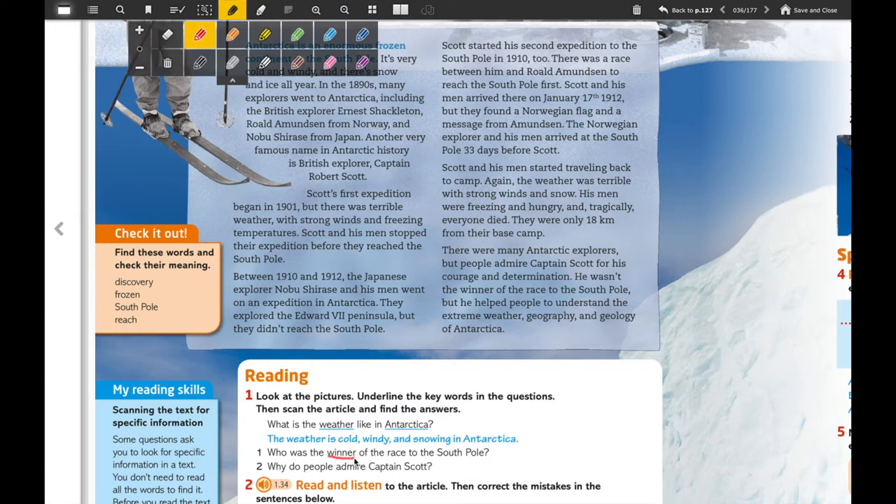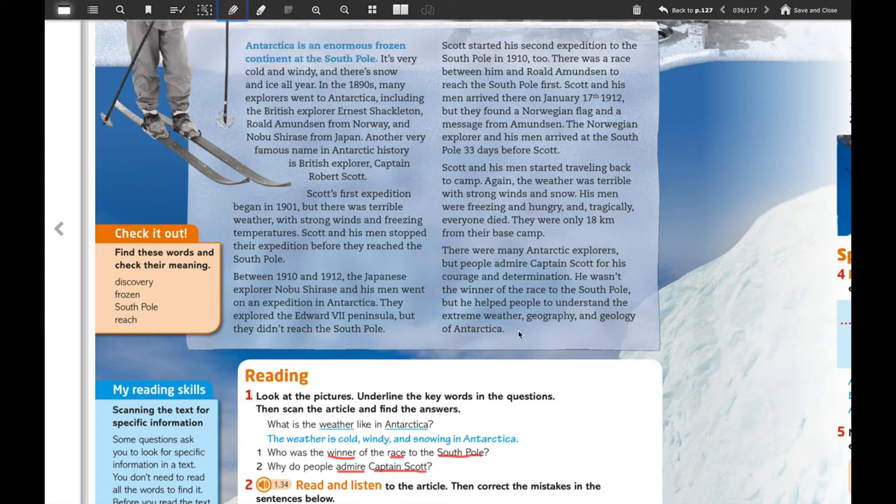The words we're going to underline are 'winner', 'race', and 'south'. Try to find the answers by paying attention to the underlined keywords and find them in the text. I'm going to give you a clue — it's over here in this paragraph. In the second question, underline 'admire' and 'Captain Scott', and do the same: find the words in the text and then answer. We're going to work on these kinds of answers in online classes.